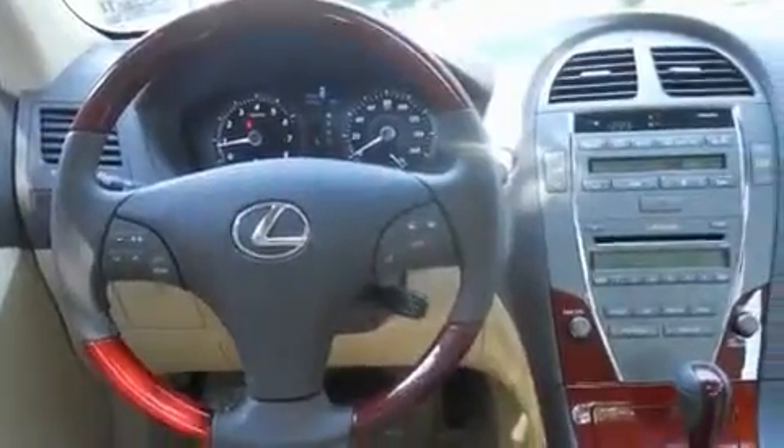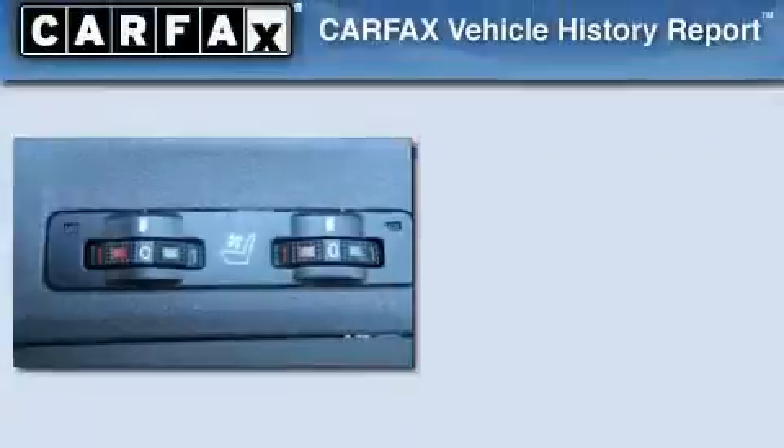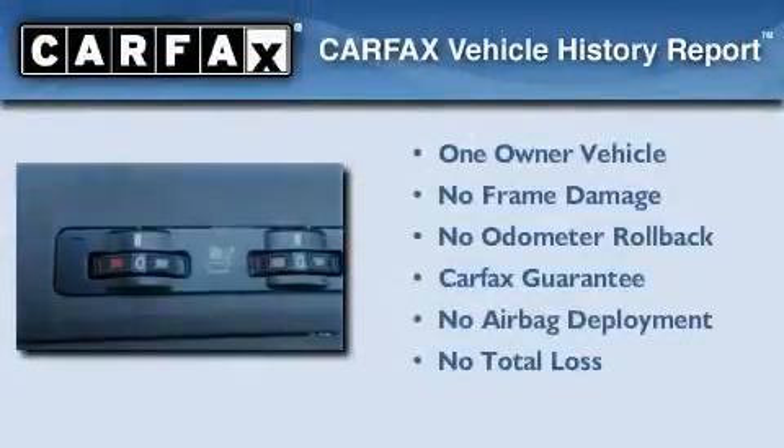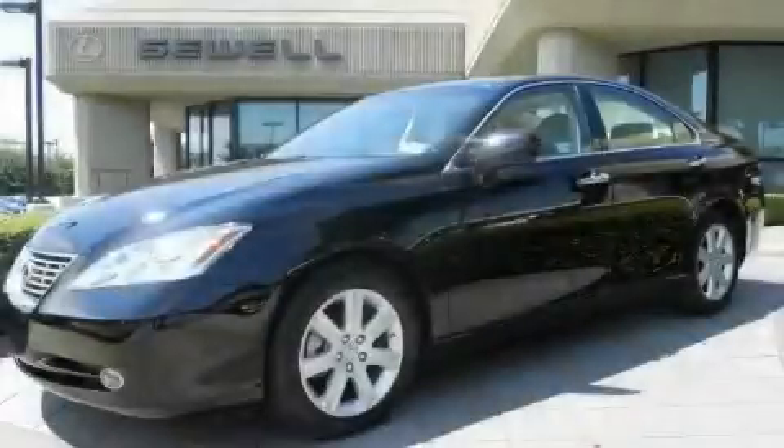With an EPA estimated rating of 30 miles per gallon on the highway, you won't be making frequent trips to the gas pumps. This Lexus has had only one owner and it qualifies for the Carfax buyback guarantee. This vehicle is sure to sell fast — call and arrange your test drive today.